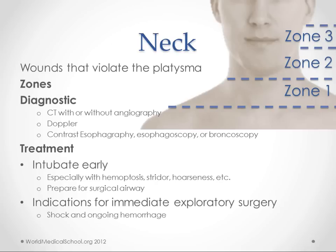Let's start with the neck. Generally, you think of any wound that violates the platysma as being a penetrating neck injury. We break the neck up into three zones. Zone one starts at the sternal notch and goes up to the cricothyroid cartilage. Zone two goes up from there to the angle of the mandible. And zone three goes from there up to the base of the skull. These zones help us think about what anatomy is in there and give us prognostic factors, because zone one is associated with the highest amount of mortality.